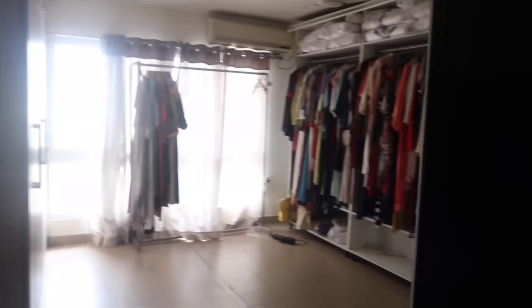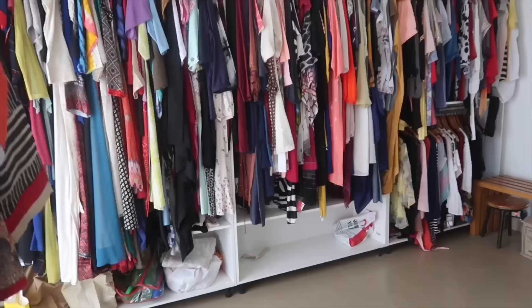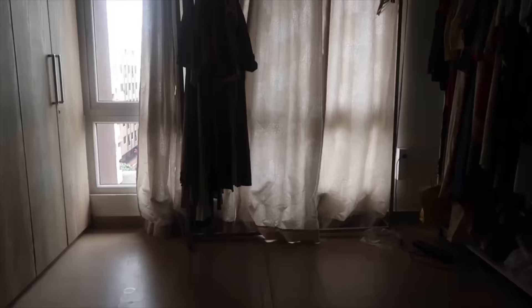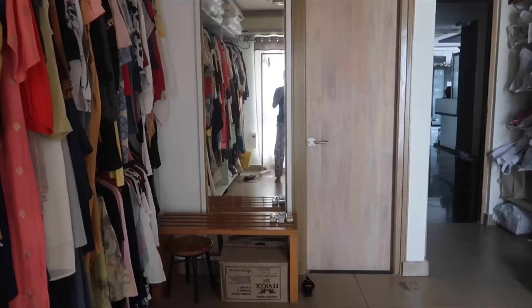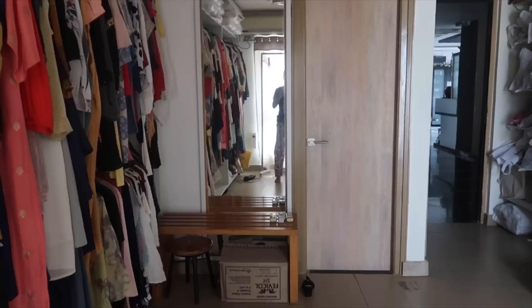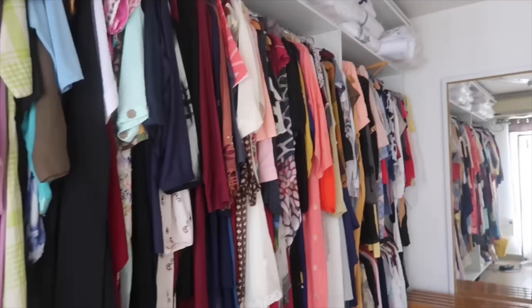First, let me show you how the room looked before the makeover. The room was used as a walk-in wardrobe — one whole side is filled with clothes, another side has curtains with more clothes, and there are many almirahs with various items. One side is the entrance, one side is the bathroom, and a mirror is set up.